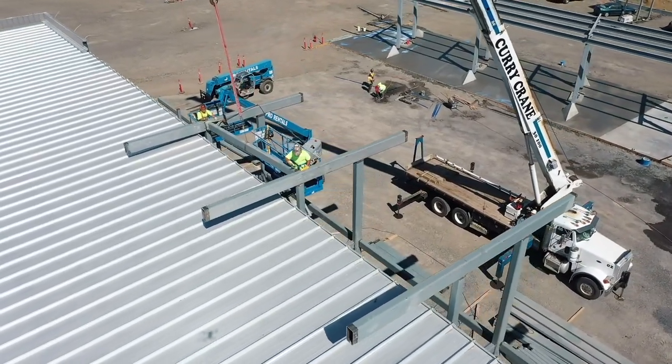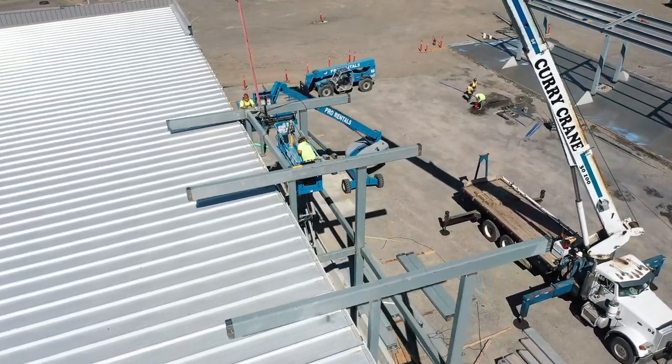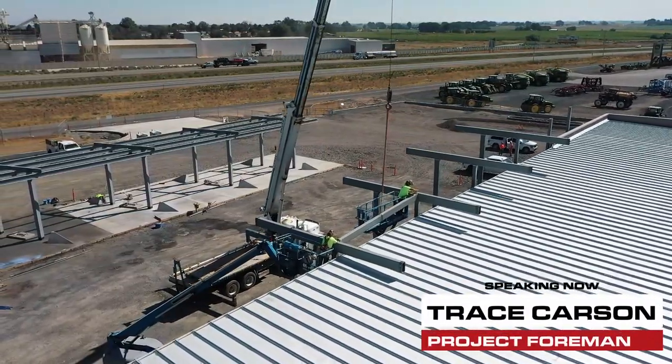Hello everyone, welcome back to another Valleywide Wendell update. Today we're going to go over a few more quick things that have happened since the last time we talked.